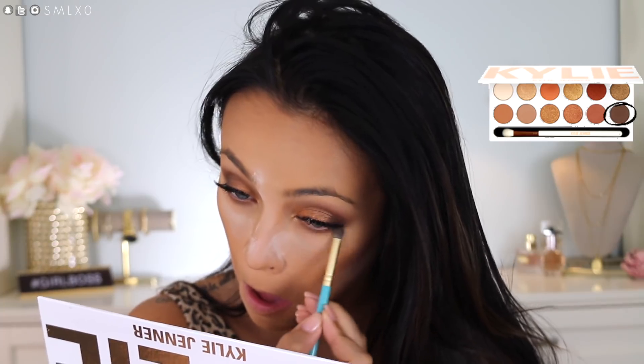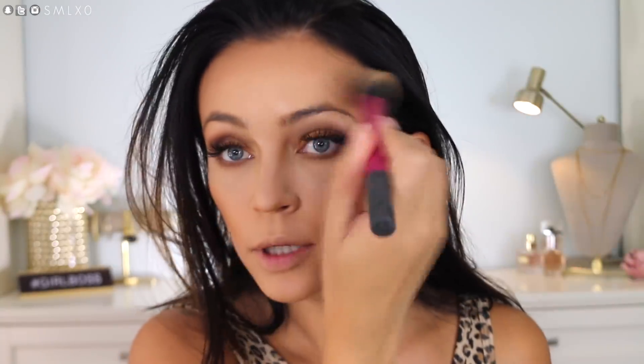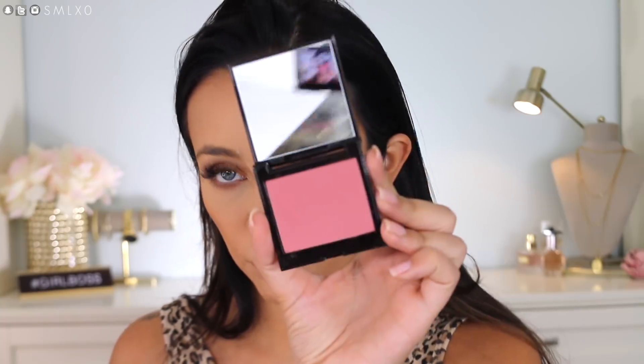I'm just dusting that powder off to see what we're looking like. My under eyes look good, I don't feel like I look too dry. I definitely don't like that bronzer though. For blush I'm using this one from Laura Mercier — the Blush Color Infusion. I love Laura Mercier face products, they're just gorgeous.